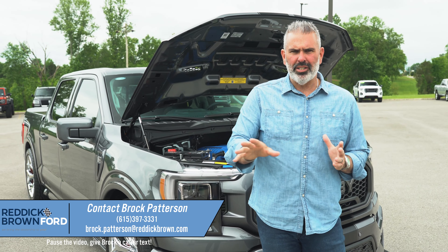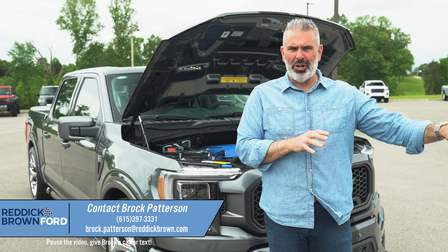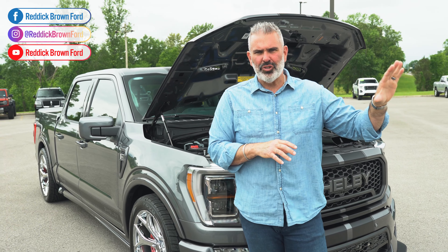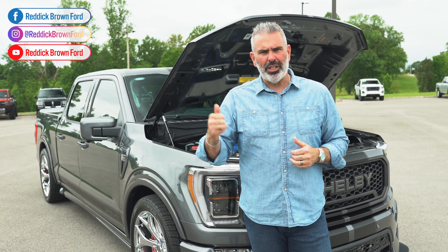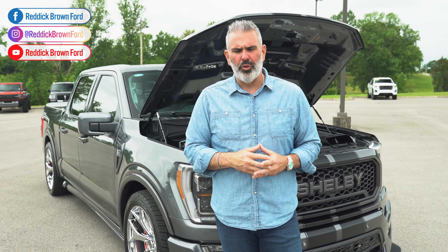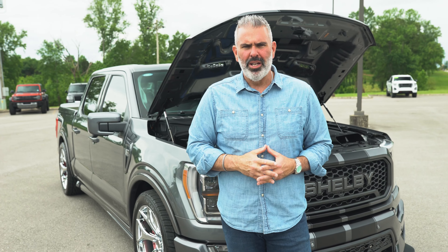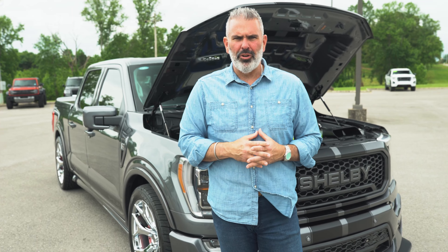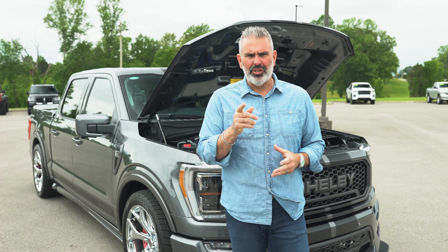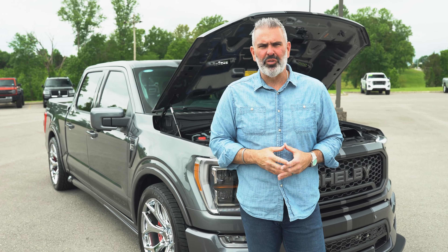Make sure you check out Braxton's content on Instagram and TikTok — the Super Snake Sport two-door trucks. He's got some video on TikTok that are absolutely blowing up online, with great content and availability info. We've also got Shelby Raptor inventory and Shelby F-150 Off-Road — tons of inventory here at Reddick Brown Ford. If you're one of our Instagram followers, put a note out there and say congratulations — we're about to hit 100,000 followers. Thanks for watching our video. Stay tuned next Friday at 5.